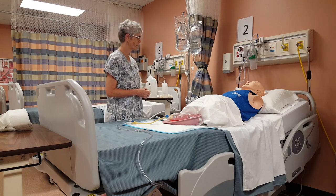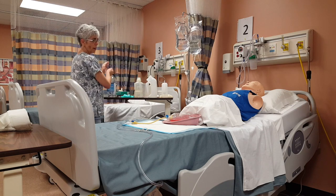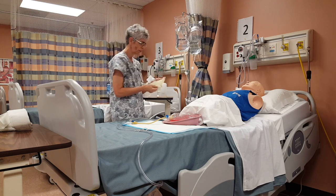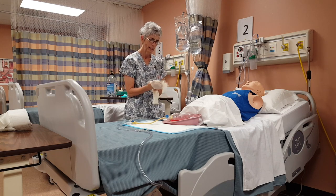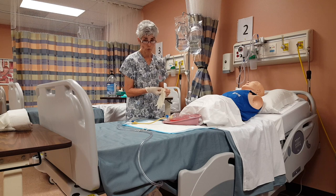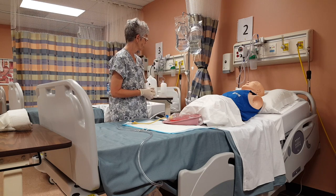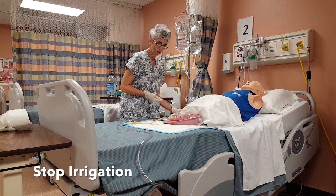How are you feeling today? Kind of crampy? Let's see what's going on here. So, hand hygiene. I'm going to assess your bladder and see what's going on. You say it feels a little crampy, like you need to pee but you can't. I'm going to check and make sure that your tubing hasn't kinked off. I'll also make sure that it is draining properly, that we've had output since the bag was last emptied, and also make sure that your irrigation is running in — but I'm going to go ahead and stop that while I'm evaluating all of this.